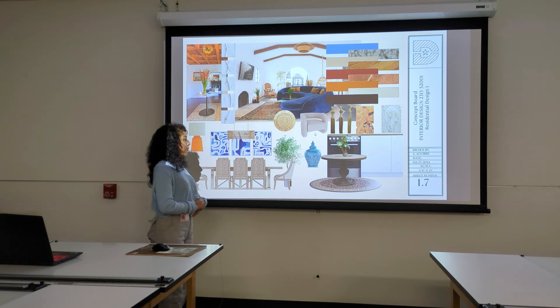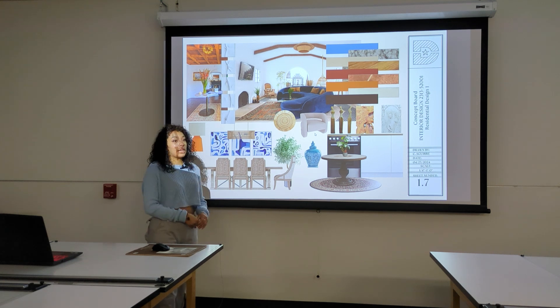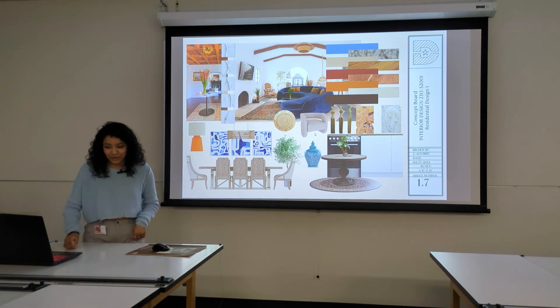That's pretty much it for my design for today. Does anyone have any questions for me? I used Floor Planner. If you want a free tool to use, Floor Planner is the way to go.